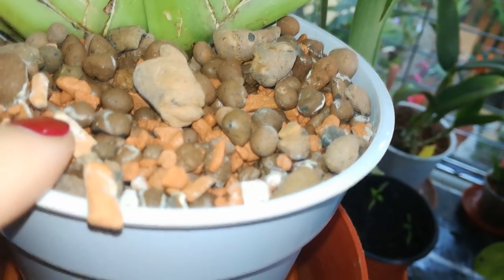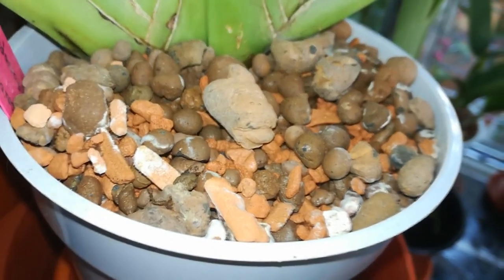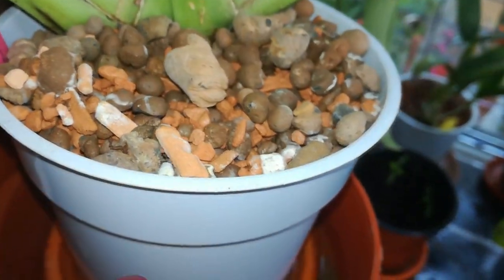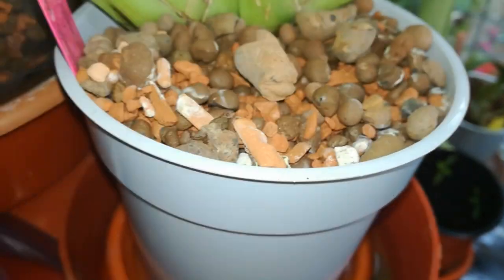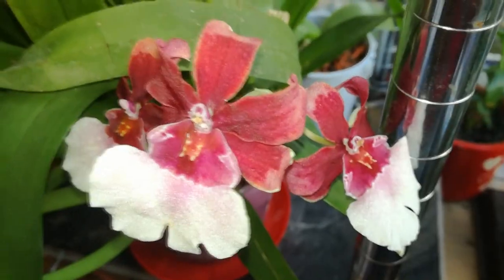This white deposit on the medium is because of the fusarium fungicide that I use, and it will go away soon after I flush the pots.